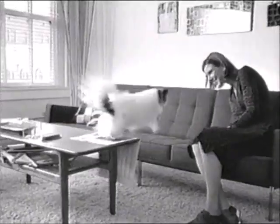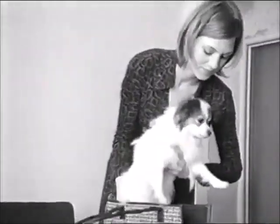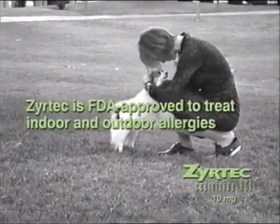When it comes to allergies, I'm a grass, ragweed, pet dander. But my allergy medicine wasn't approved for the pet dander, so it was either get rid of it or get rid of Rufus. Not all allergy medicines are approved for indoor and outdoor allergies. Prescription Zyrtec is FDA-approved to treat indoor and outdoor allergies.